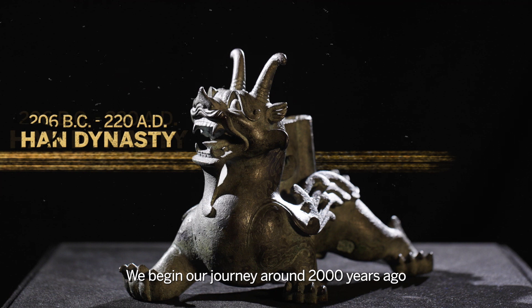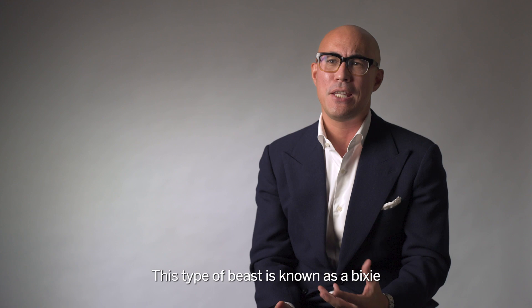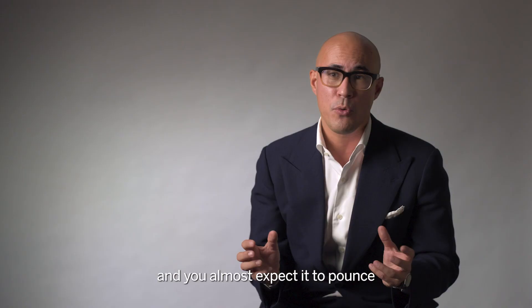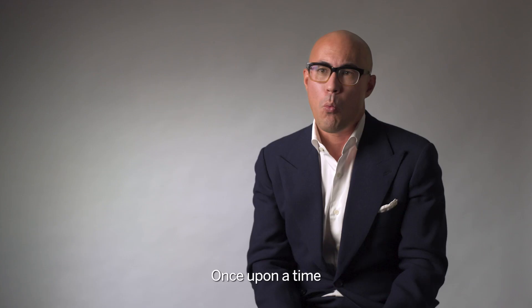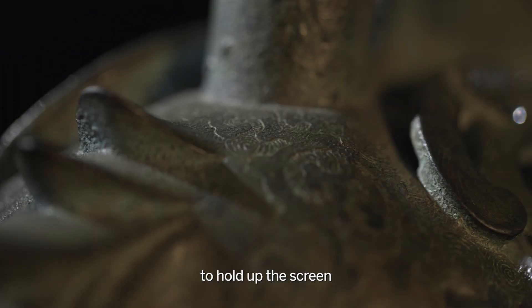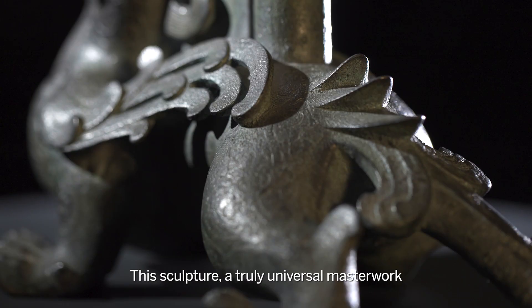We begin our journey around 2000 years ago with one of Sir Joseph's favorite objects. It's this bronze chimera which dates to the Han dynasty. This type of beast is known as a bixie, which means to avert evil spirits. It is full of tension and you're almost expected to pounce at any moment. Once upon a time the piece would have been fitted perhaps with a lamp to light up the room of a palace, or it might have been part of a stand to hold up a screen to create a sense of intimacy.